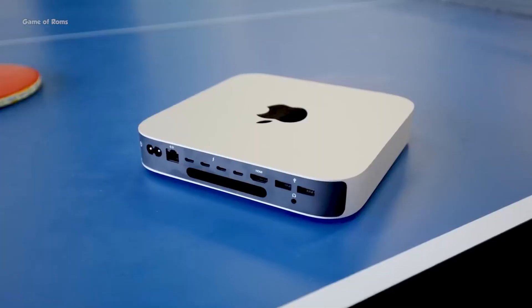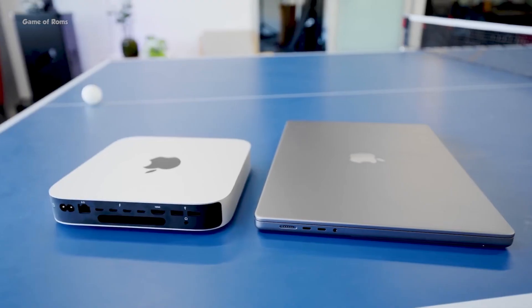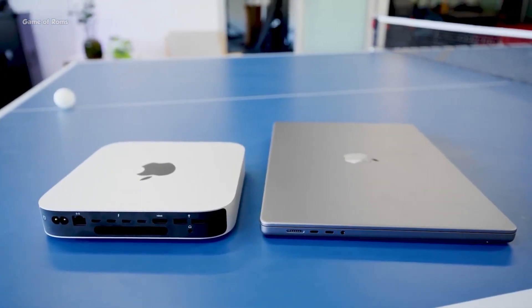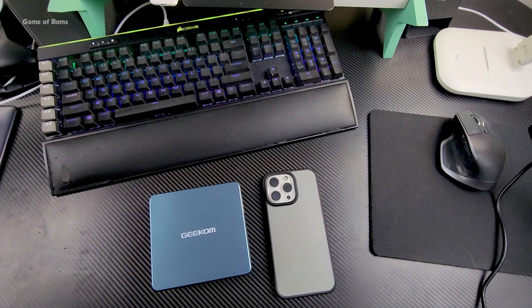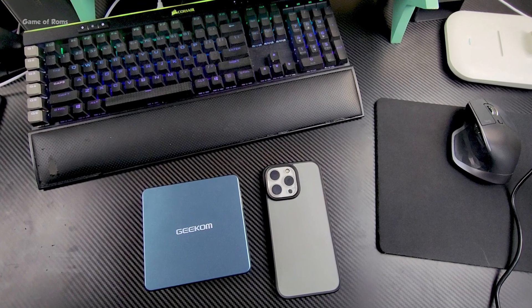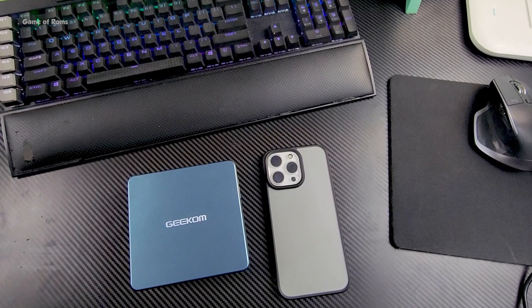There's also an Ethernet port for fast internet. You get all of this for under $800. Compared to Apple's Mac Mini, you get four times the storage and four times the RAM, which is a really great deal — and this is even smaller than the Apple Mac Mini.